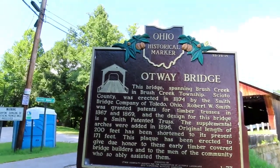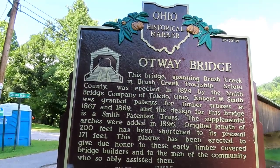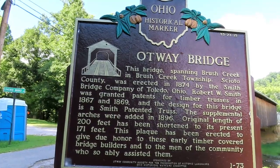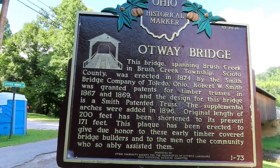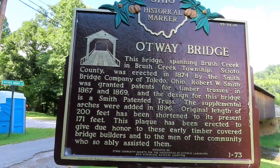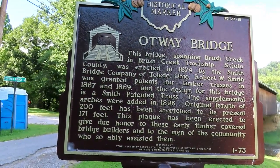So this is the Otway Bridge. This bridge, spanning Brush Creek in Brush Creek Township, Scioto County, was erected in 1874 by the Smith Bridge Company of Toledo, Ohio. Robert W. Smith was granted patents for timber trusses in 1867 and 1869, and the design for this bridge is a Smith patent truss. The supplemental arches were added in 1896.